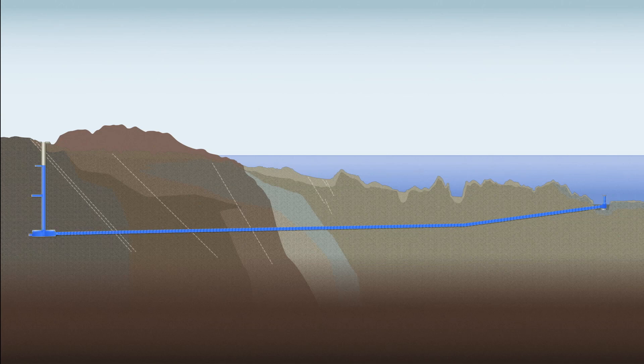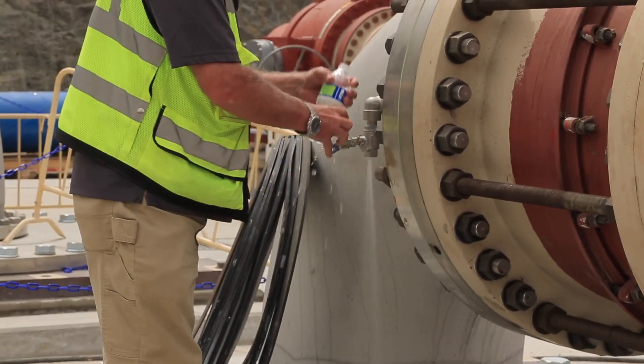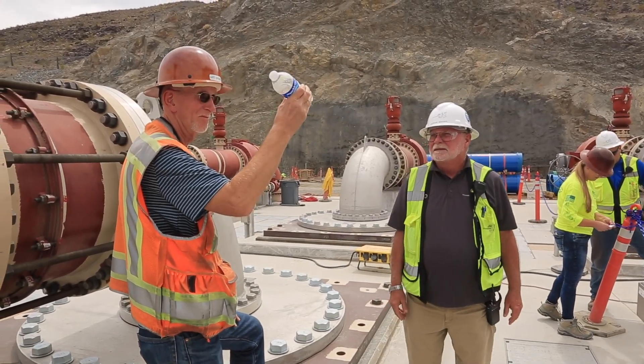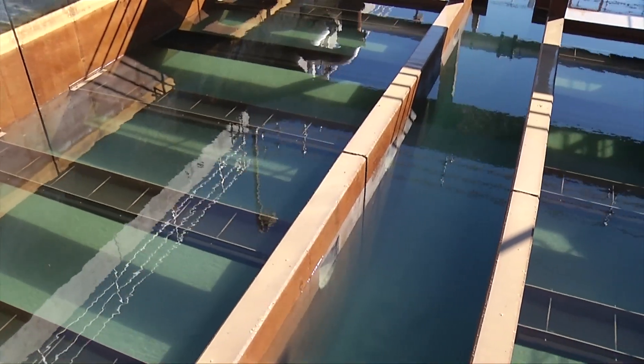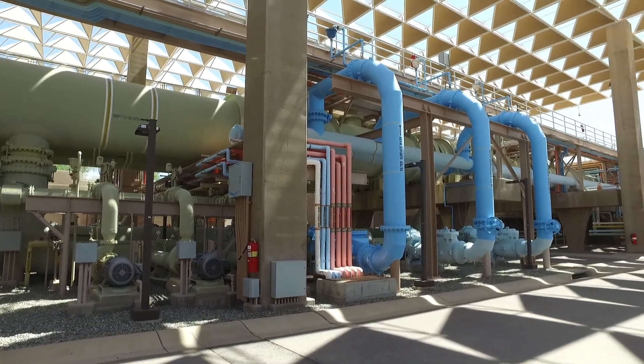When the low lake level pumping station is complete, the pumping station and the third intake will ensure continued access to the primary water source for the more than 2 million people who live and work in southern Nevada. All of these elements are critical in getting the water from Lake Mead to our community. 600 million gallons of water from this pumping station will move to our Alfred Merrick Smith Water Treatment Facility, located right here on the shores of Lake Mead. The other 300 million gallons will be pumped to our River Mountains Water Treatment Facility located in East Henderson.